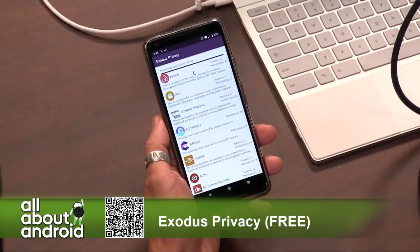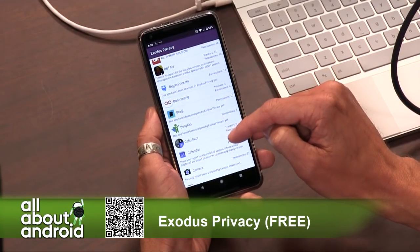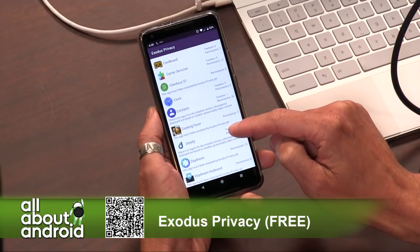It's called Exodus Privacy. What Exodus Privacy does is it's a scanner app that will scan all of the apps on your phone, and it will tell you the number of permissions that have been asked for and granted, what each app is exactly doing, and it will also tell you what data trackers are being used by it and by what services.